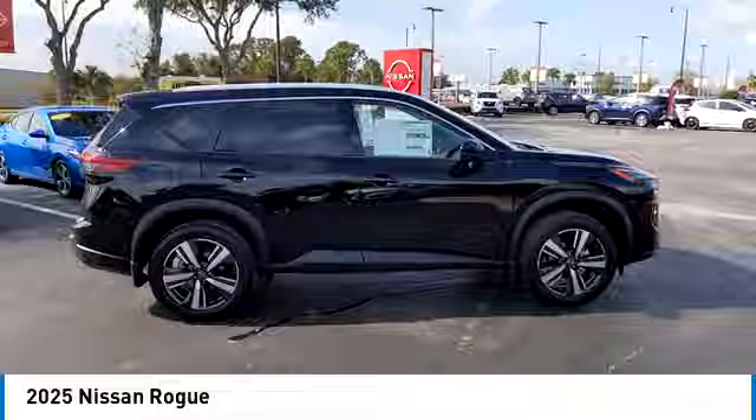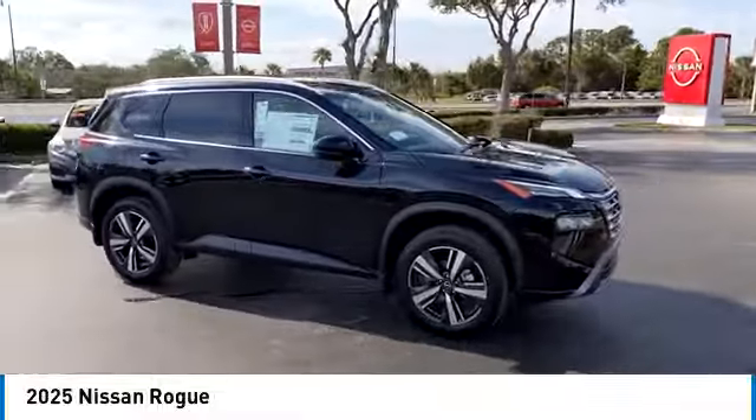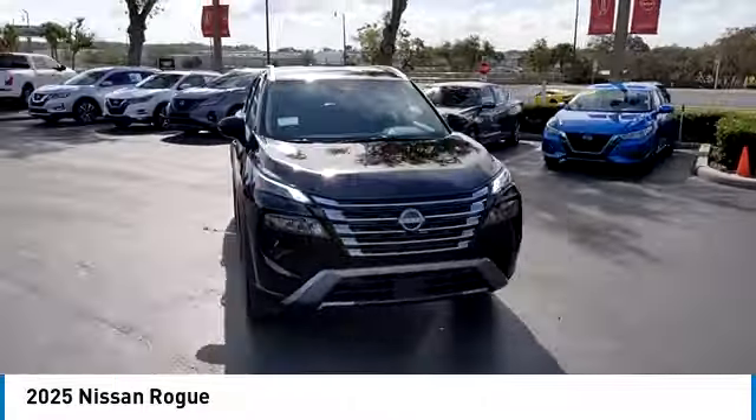Navigation system, remote engine start, LED headlights, power liftgate, traction control, stability control.